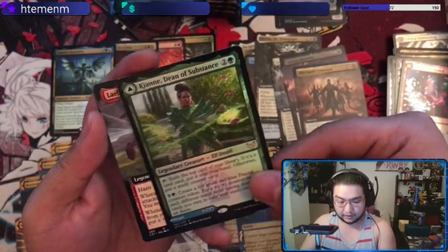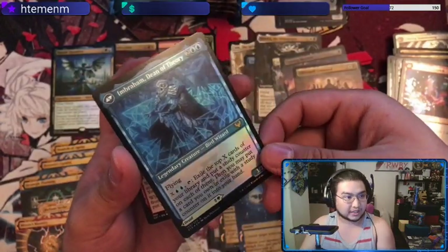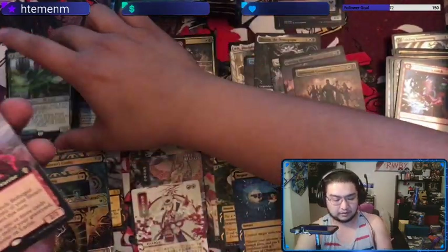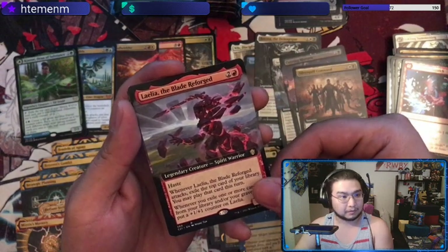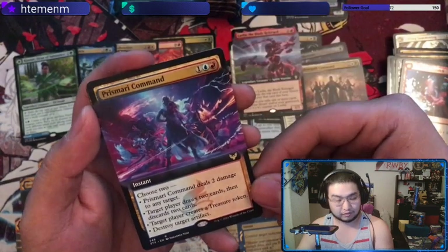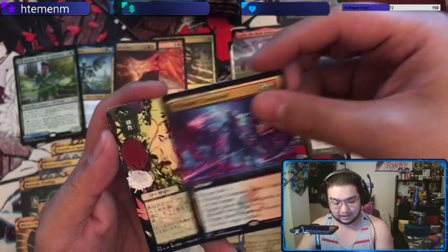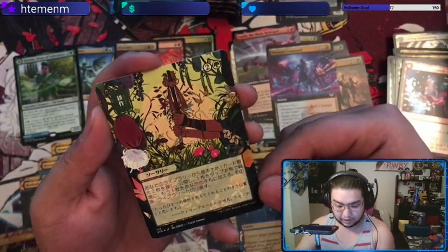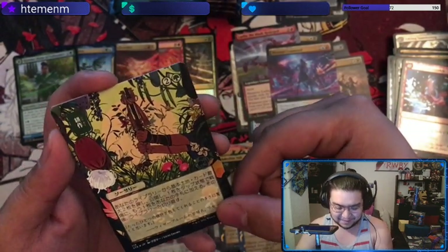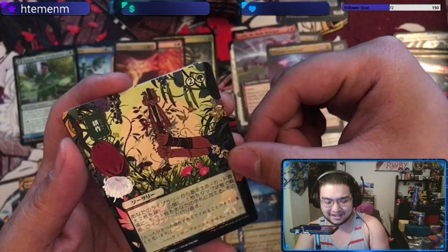We got foil Kianne and Imbraham, the Quandrix Dean — the Dean of Theory and the Dean of Substance. Pretty cool. And we have Lila the Blade Reforged as our Commander slot. Prismari Command — that's a really nice full art on that one, I like that. And Japanese for our uncommon.